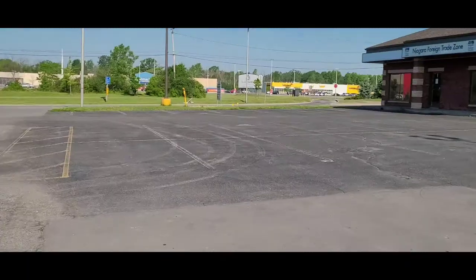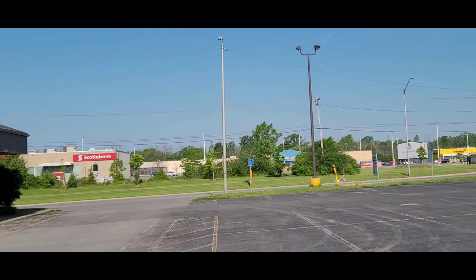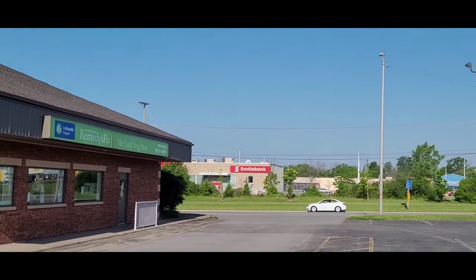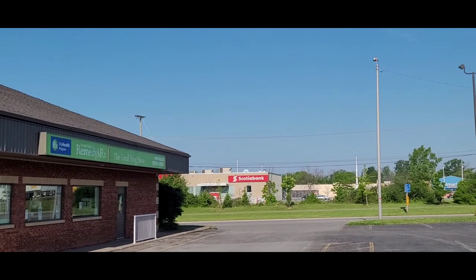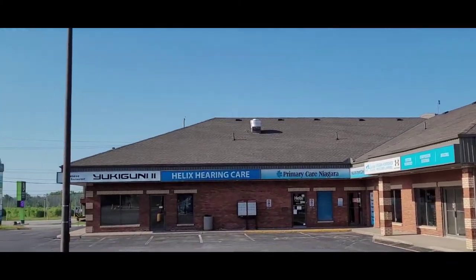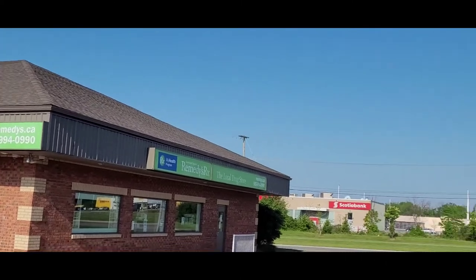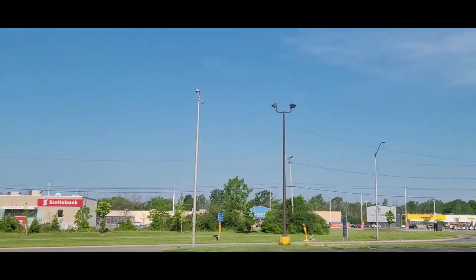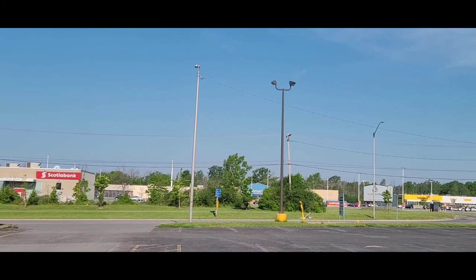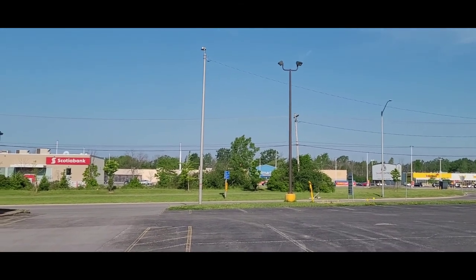Walmart is on the left and No Frills on the right — it's a pretty popular mall. Walmart is open every day. Scotiabank is currently open Monday to Friday but will likely open Saturdays once things loosen up, similar to Niagara Falls. This road right in front leads down to the highway entrance to get to the US or Toronto via the QEW. That's a wrap for now along Highway 3 in Fort Erie.